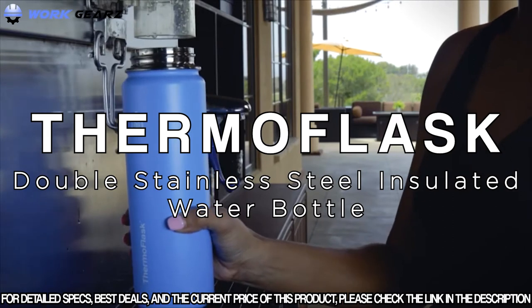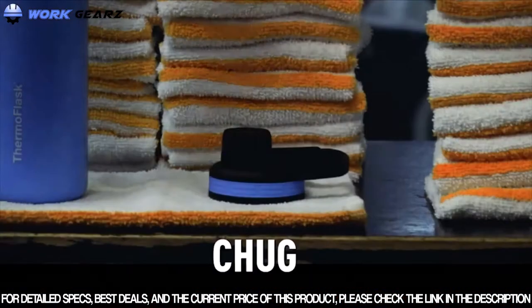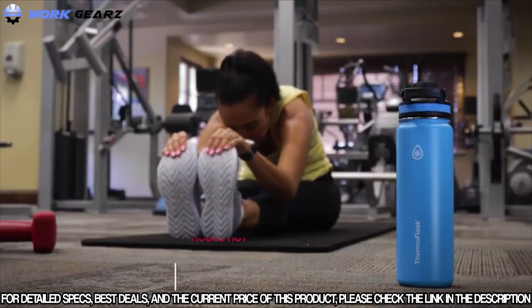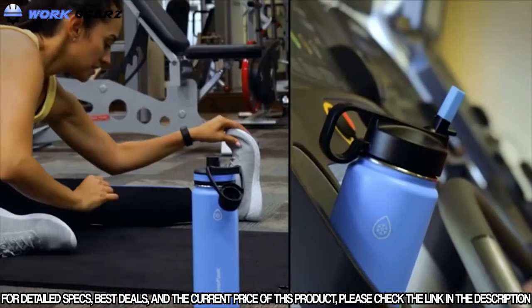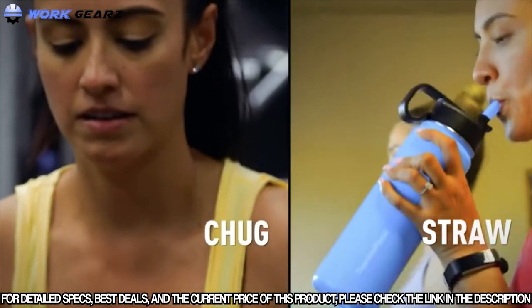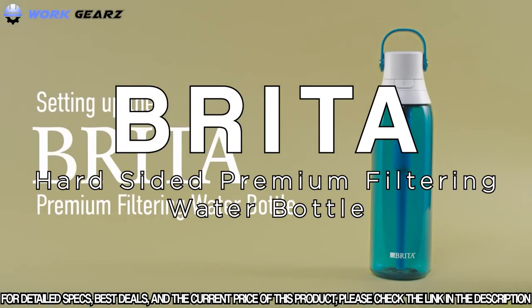Our top-selling ThermoFlask bottle is crafted with our customers' value and quality in mind. The unique wide mouth top makes your bottle easy to add ice and to clean. Every bottle purchased comes with two types of lids — chug and straw — giving you greater variety for your lifestyle. Our double wall vacuum-insulated stainless steel bottles keep drinks cold for up to 24 hours. This ThermoFlask water bottle comes with an innovative leak-proof chug lid for when you're feeling the burn and a leak-proof straw lid for easy sipping, both allowing easy one-handed drinking. ThermoFlask bottles are available in a variety of colors and sizes and come with a limited lifetime guarantee.